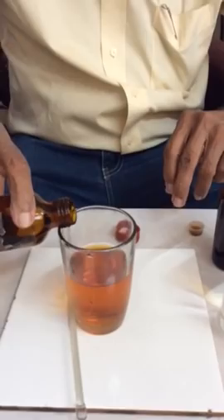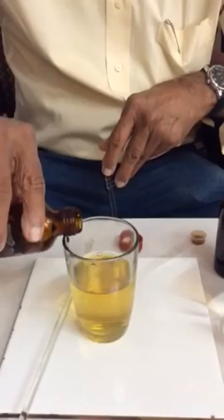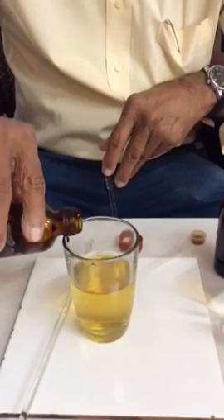Now let me add this. When I add this, you will see that the color gradually disappears. Only a little is left — I will add a little more. Now look — it's become crystal clear, pure water. So all the poisons have been removed by this miraculous Gomutra Arka.